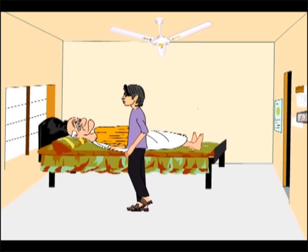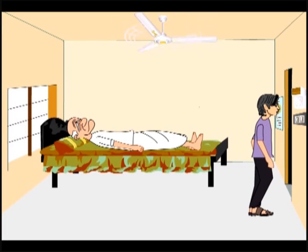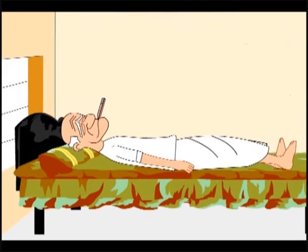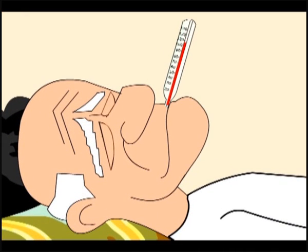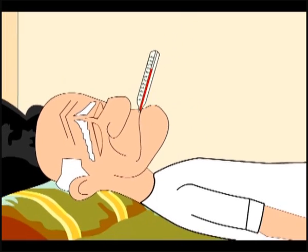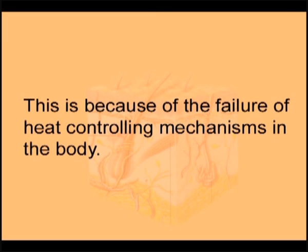If a fan is available, it should be switched on. This process of cooling should be continued until the body temperature is reduced to 101–102 degrees Fahrenheit. The patient should be given adequate bed rest until the body temperature becomes normal. If not treated at this stage, the person may go into a coma and even die, due to the failure of heat-controlling mechanisms in the body.